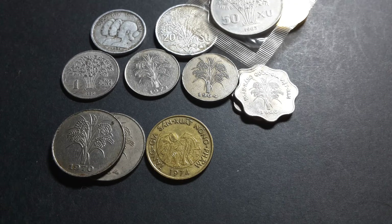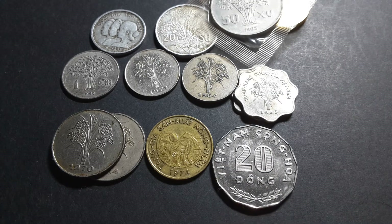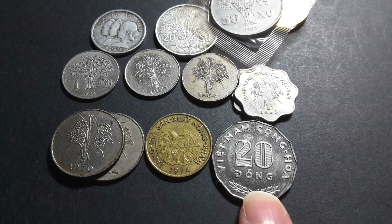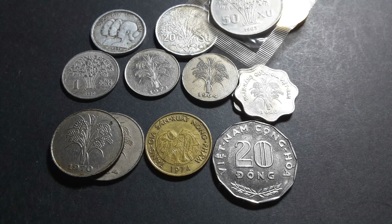So those are the coins of South Vietnam — a beautiful series, actually one I'm actively working on completing in high grades. Thank you very much for watching. If you like Vietnamese coins, please give this video a thumbs up and have an awesome coin collecting day.